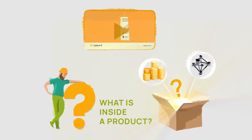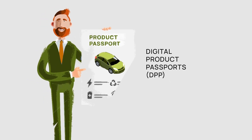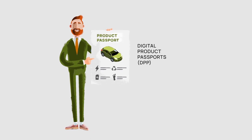To be able to answer these questions and promote the circular economy, we have introduced Digital Product Passports as a new instrument for documenting product and process information across the entire supply chain. Let's explore what a Digital Product Passport includes.